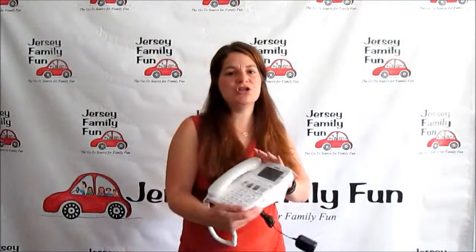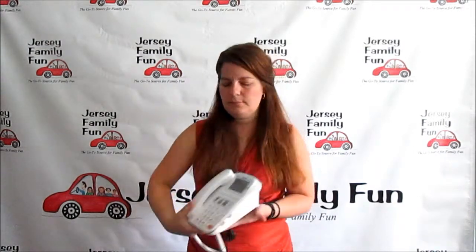The advantage of this particular system is that it comes with three components. It comes with your traditional phone, all landline based with the cord. It comes with your cordless unit. What's also extra special about this is it also comes with a pendant, so we're going to tell you more about that.